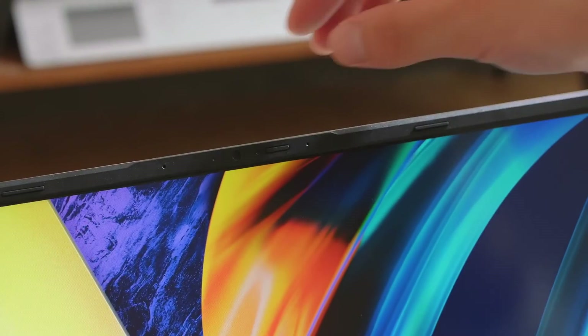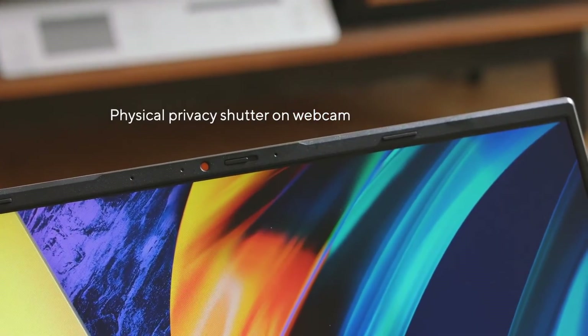We all know that our keyboard deck can get dirty over time, harboring thousands of potentially harmful bacteria. With ASUS AntiBacteria Guard, a specially designed surface treatment scientifically proven to keep harmful bugs at bay. In our ever-increasingly digital age, we are working more and more remotely, so for ease of mind, we've included a physical privacy shutter on the webcam.